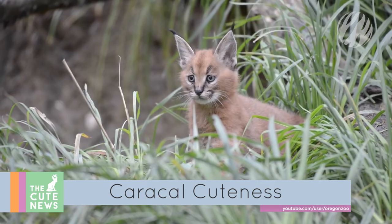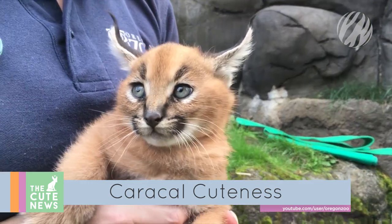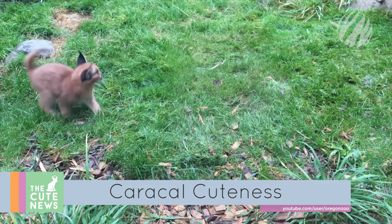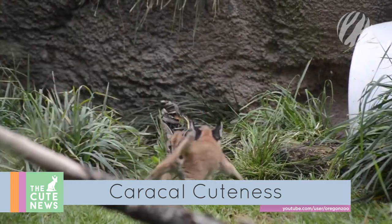Starting off with these irresistible caracal kittens, born in a breeding program at Oregon Zoo. At just six weeks old, these tiny felines spend their days pouncing around their enclosure, under the watchful eye of Mommy Cat, of course.